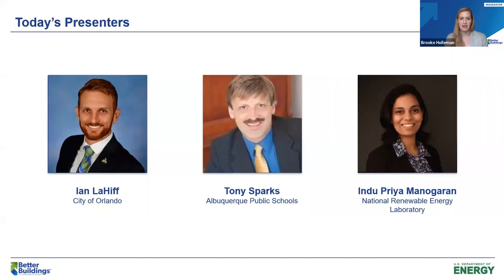Today's presenters: we have Ian Lahiff, who helms the energy performance of the city of Orlando's building portfolio of over 7 million square feet, driving toward Mayor Dyer's goal of 100% renewable energy for all city facilities by 2030. Next, we have Tony Sparks, who works for the facilities design and construction department of Albuquerque Public Schools as staff project manager for HVAC systems, energy efficiency and sustainability. Finally, we have Indu Manogarin, a research engineer at the National Renewable Energy Laboratory, whose focus is performing techno-economic analysis using NREL's REopt tool to inform onsite distributed energy strategies.